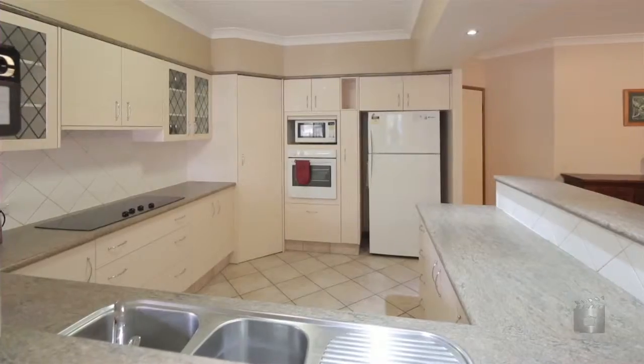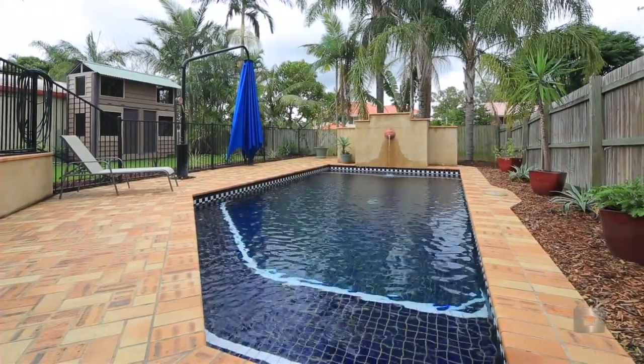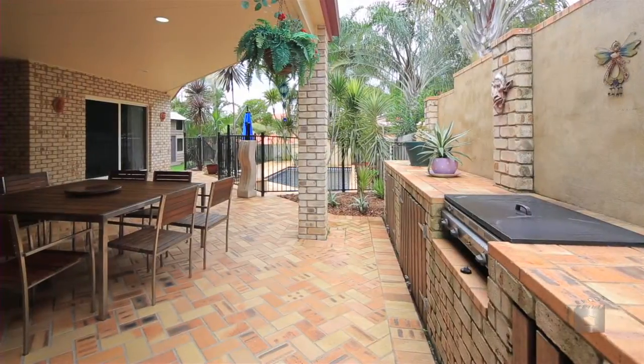The generous sized kitchen with plenty of bench top and loads of cupboard space is situated perfectly for easy viewing to the pool, to see all the family activity and hype that goes on.